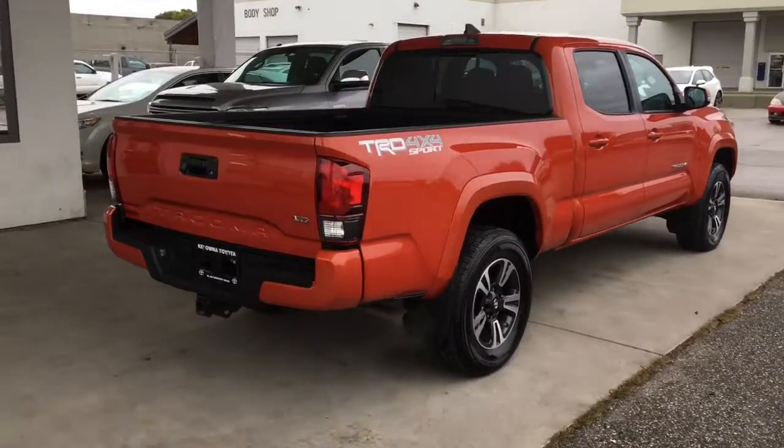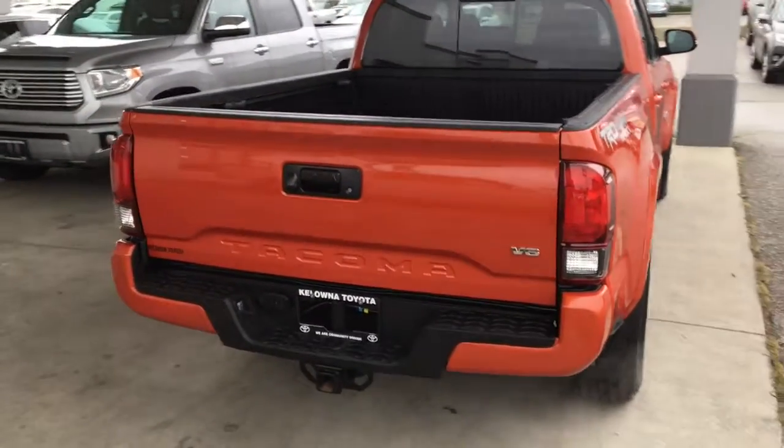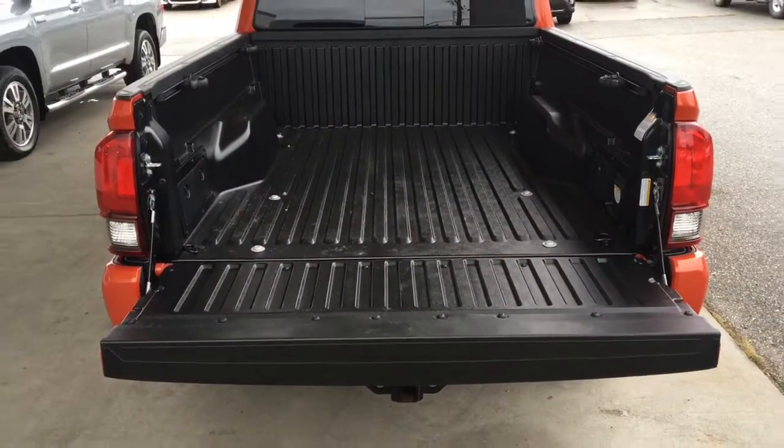This sharp-looking 4x4 is equipped with a tow package, color-matched bumper, TRD Sport branding, and a sliding rear window. Drop the tailgate and you'll find the pickup's composite bed is in top condition.